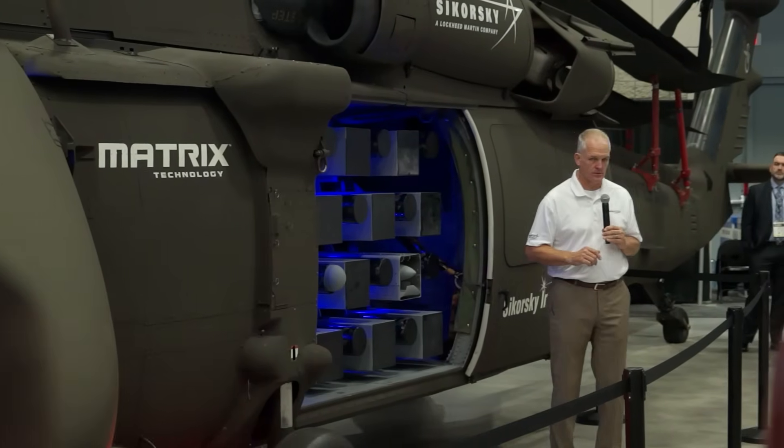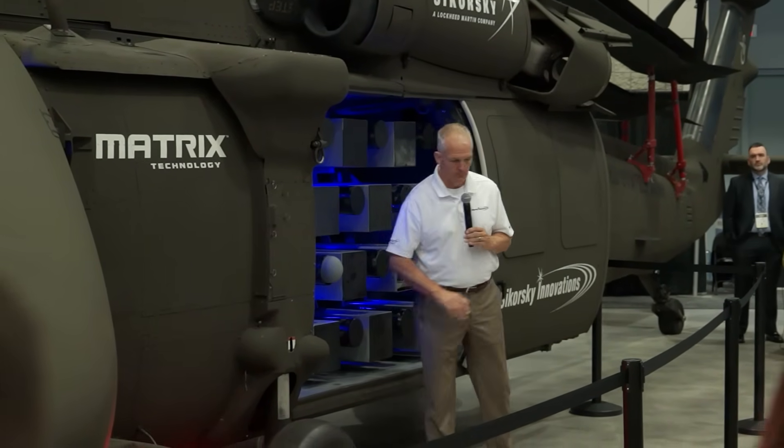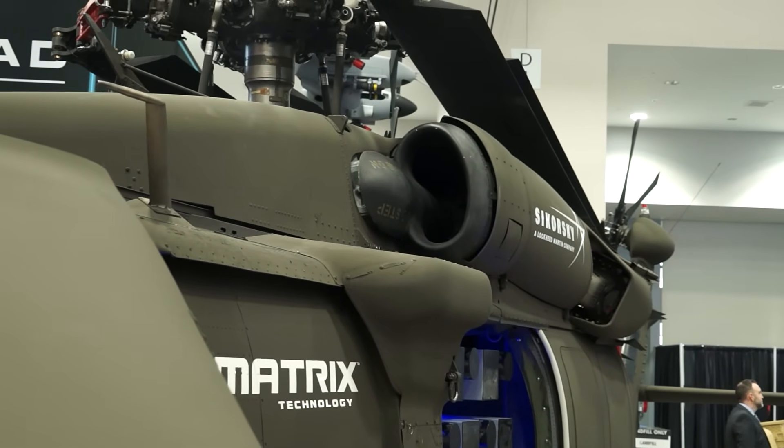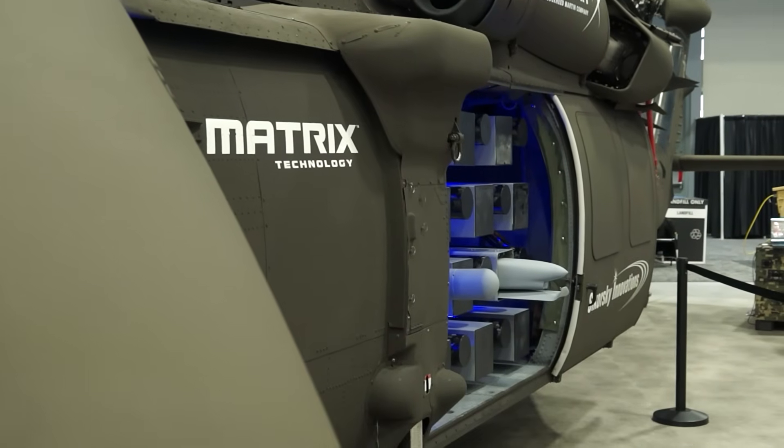We're looking forward to this aircraft flying next year, and it will be out doing demonstrations with both cargo handling capabilities and sustainment delivery, but also delivering UGVs and launching effects.